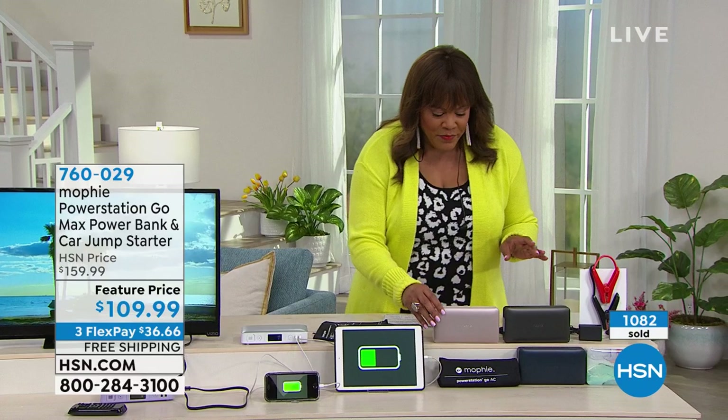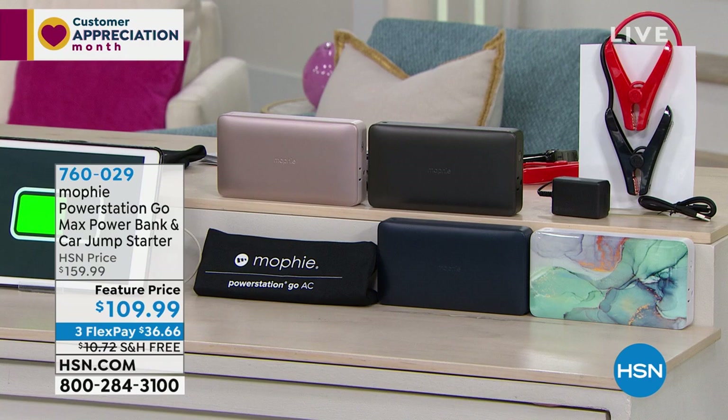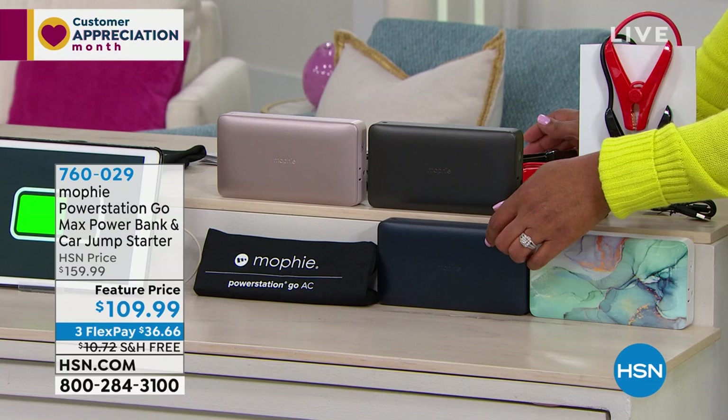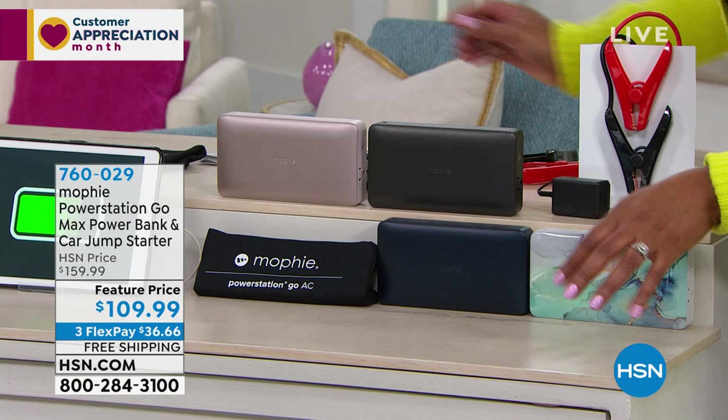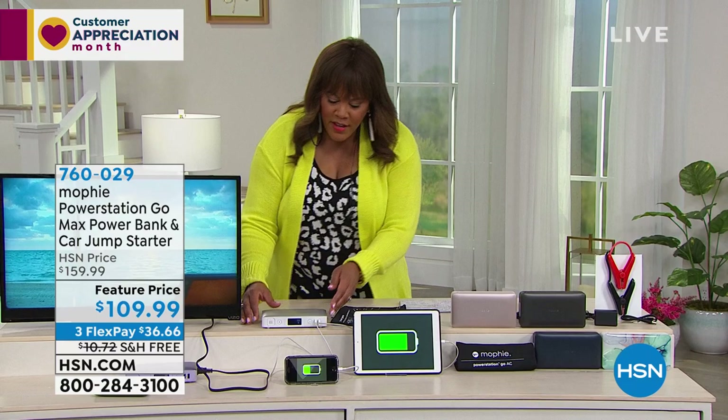Let me go through the colors: turquoise, navy blue, black, rose gold — very popular — platinum, which is a gorgeous silver, and a lilac purple. How fantastic is this? Ladies, you will use this.